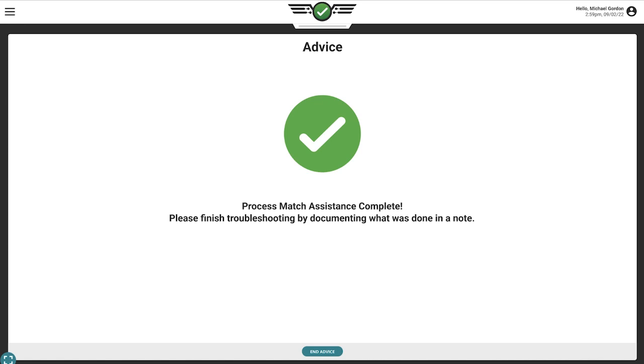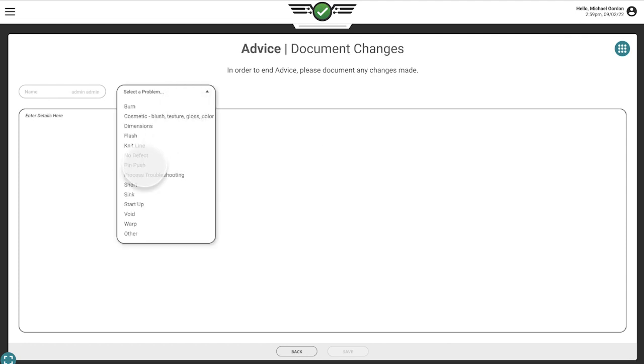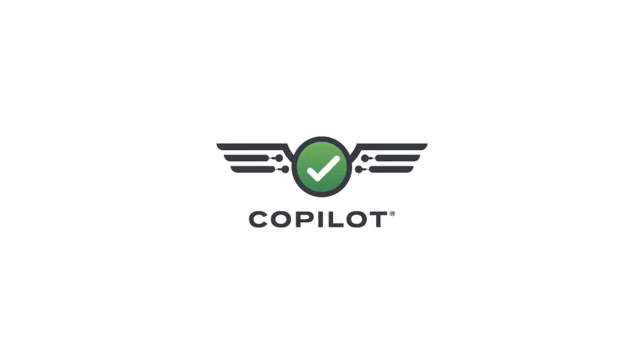By documenting the problem, what changes were made, and by whom, the Copilot ensures complete transparency from shift to shift into what was changed and when. Thanks for checking out our new AI-powered guidance system for the Copilot. Keep it all in check.